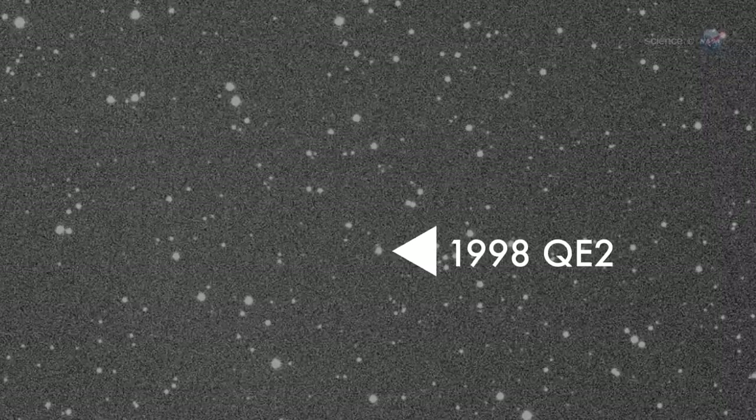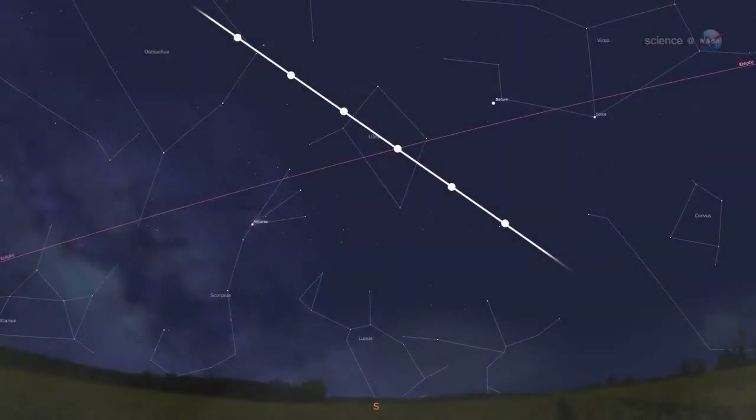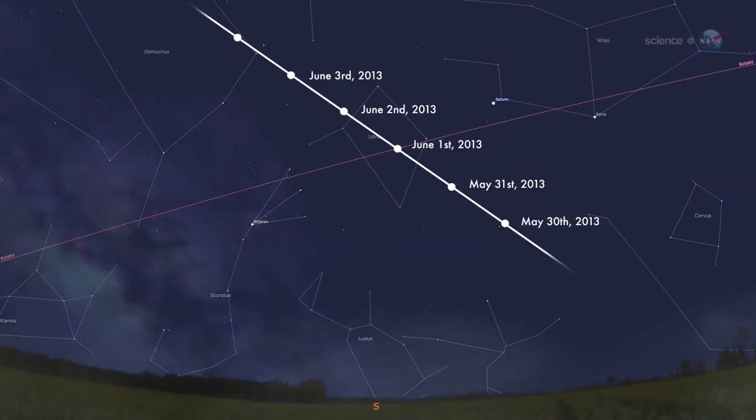Perhaps 1998 QE2 will give researchers a sneak preview of this fascinating space rock. Although the closest approach is on May 31, the best time to observe 1998 QE2 will be during the first week of June, when the asteroid enters northern skies. At that time, the asteroid will turn its sunlit side toward Earth, making it an easy target for large backyard telescopes.